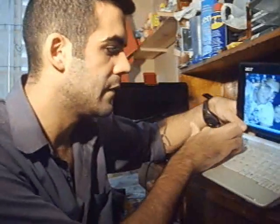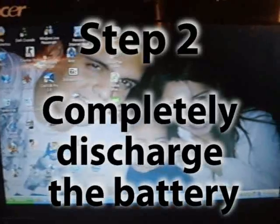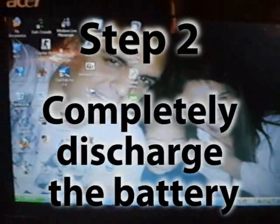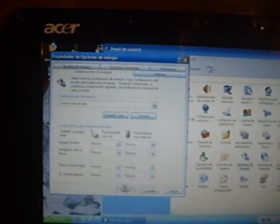The first step in calibrating the battery is letting it charge completely. You can see here the light is green, so it has charged fully — it's connected to the Acer. Once the laptop is fully charged and you're ready to start discharging it, go to Start, Configuration, Control Panel, and choose Power Options. Then go to Hibernation and deactivate the Hibernate option. Go to Alarms and deactivate all alarms. Then go to Power Schemes, choose Always On, set everything to Never, and click Accept.